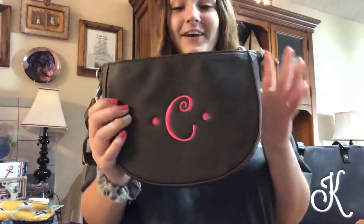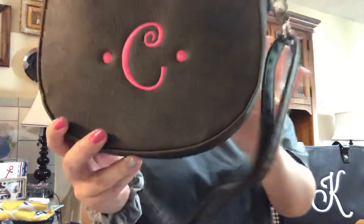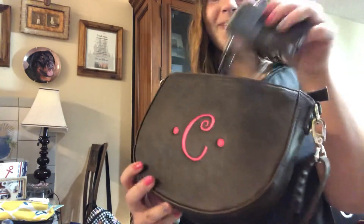I got it in chestnut brown with hot pink embroidery — my C on it. I have my light traveler wallet in there in chestnut brown too. I still have the wristlet on it and I really like to carry it around. It's a good size for you! Thanks for joining.